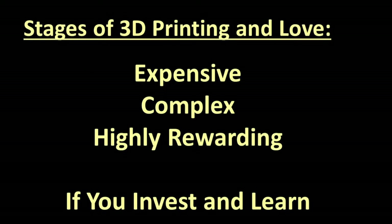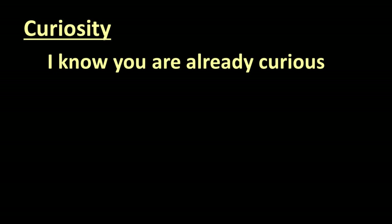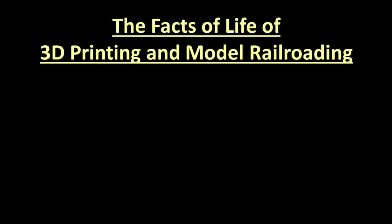Like love, it will be expensive, complex, but can be highly rewarding if you are willing to invest and learn. I know you are already curious about 3D printing and model railroading because here you are watching a webinar on the topic. You've probably watched YouTube videos, browsed Amazon for printers, or have some magazine articles hidden away. It's time to have a conversation with Uncle Dave about the facts of life of 3D printing. So sit down and listen.